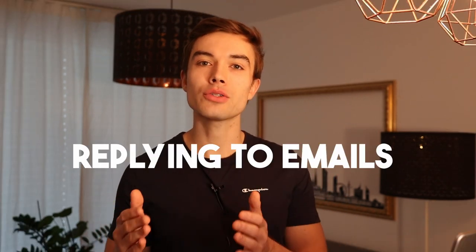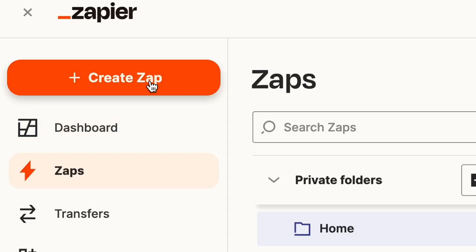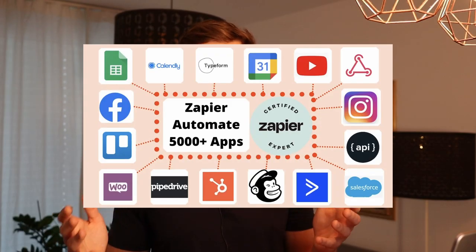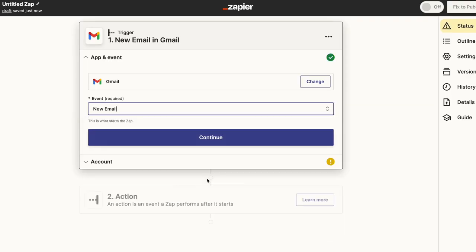Let's start with an easy example so you understand how it works: replying to emails with AI. Companies always have support emails where customers write their complaints. Here's what you can do. You create a Zapier account, you click on create a new Zap — a Zap is the automation — and here you can connect basically any application that is out there, for example Gmail. So you connect your or your client's email account.